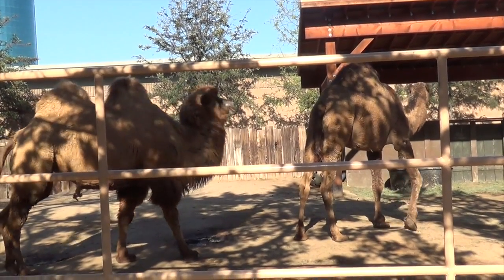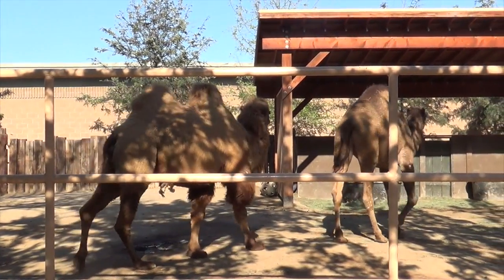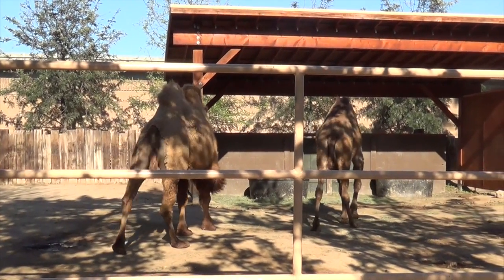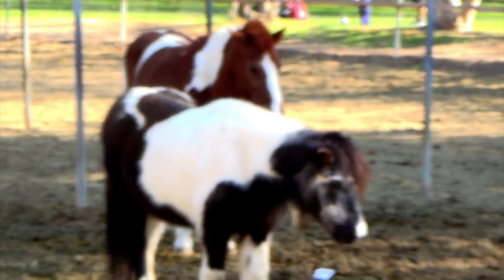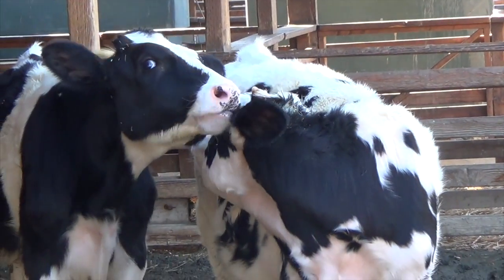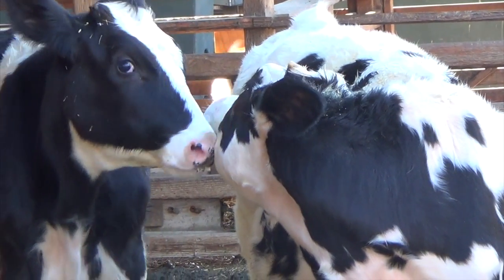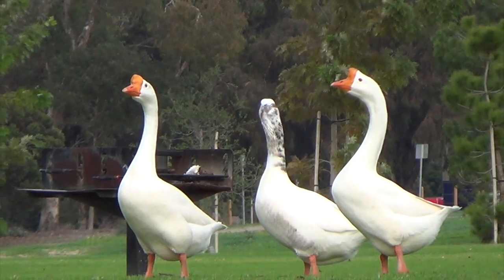Two camels. Two horses. Two cows. Three. Three geese.